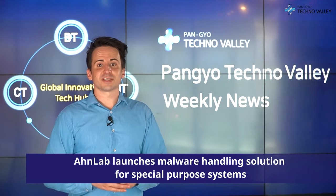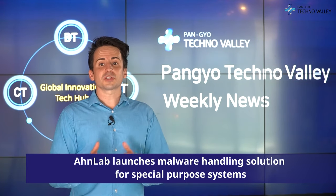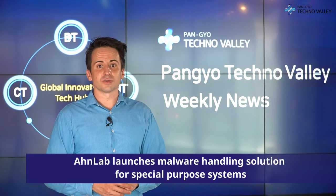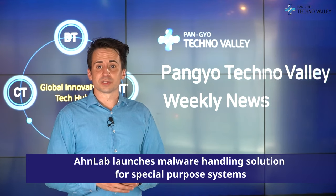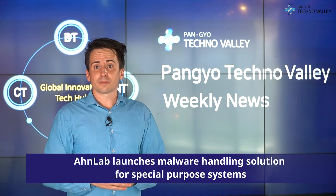OnLab announced on October 6th that it has launched OnLab Xscanner, a malicious code diagnosis and treatment solution dedicated to special purpose systems such as production facilities, POS (point of sales), and kiosks.